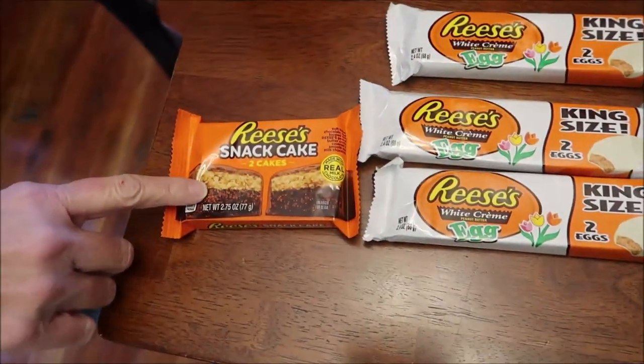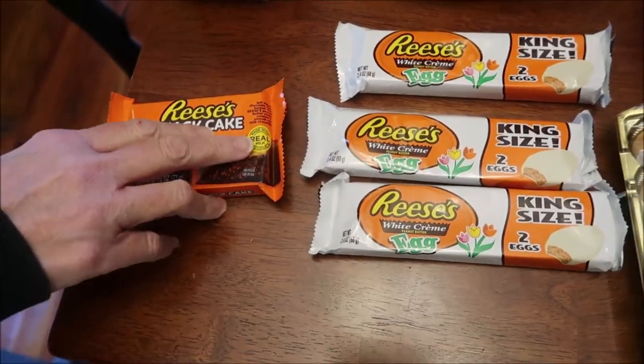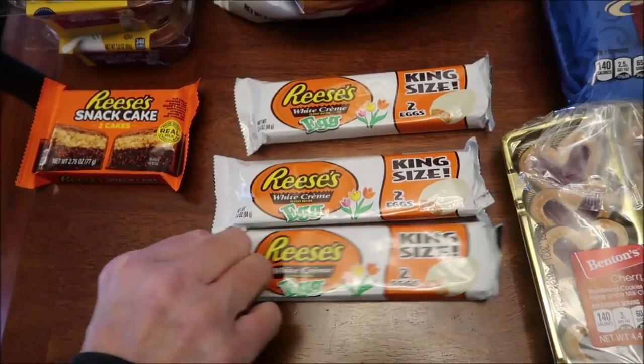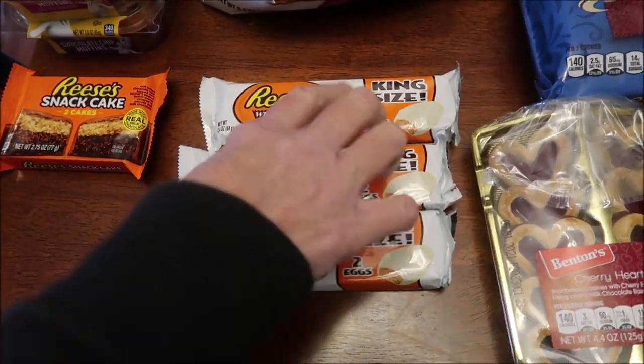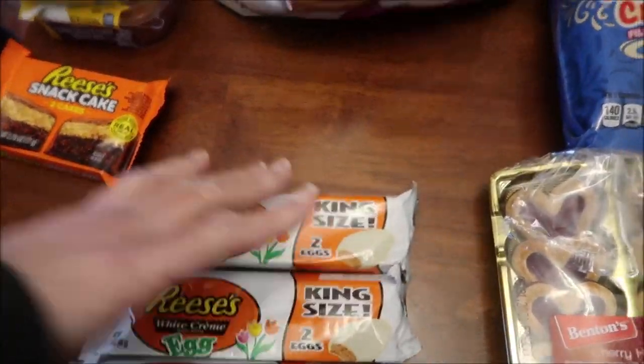I found the Reese's snack cake, which hopefully you all will have seen the review of that already long before you see this video. These Reese's in the white cream are very, very hard to come by. I look for them everywhere I go. They only had three at IGA, so I bought all three of them.